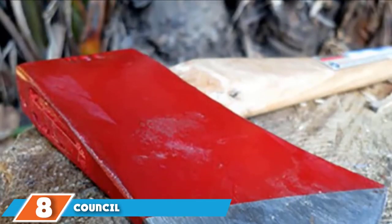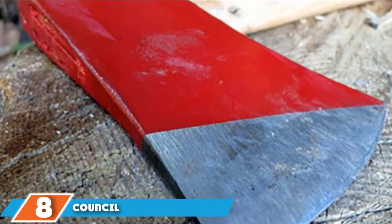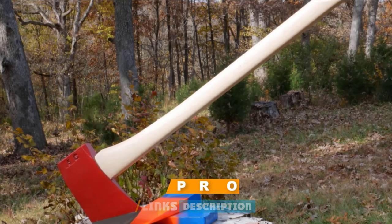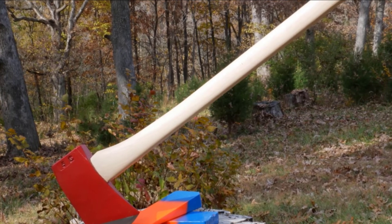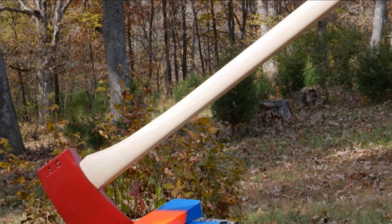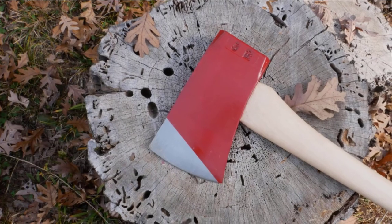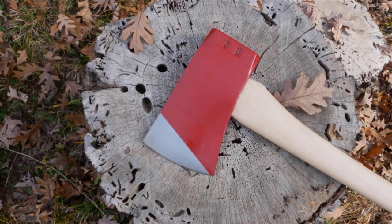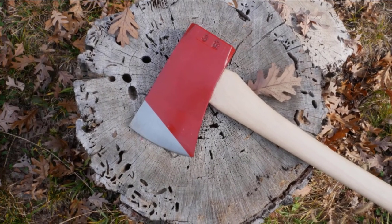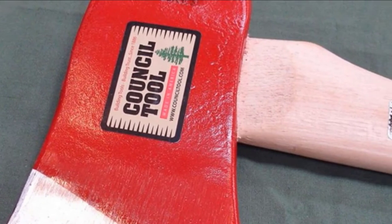The number 8 position is held by the Council Tool Dayton Axe. At 36 inches, the handle of this single-bit axe is one of the longest available. There probably aren't many people tall enough to handle a 36-inch axe, but for the few that are, this one's for you. The handle is made of traditional American hickory with a very slight curve, and the axe head is hydraulically sealed to the handle for a snug, secure fit. The forged steel axe head has been coated with red enamel and clear lacquer to protect from corrosion. At only 3.5 pounds, the Council Tool felling axe is surprisingly light for its size.